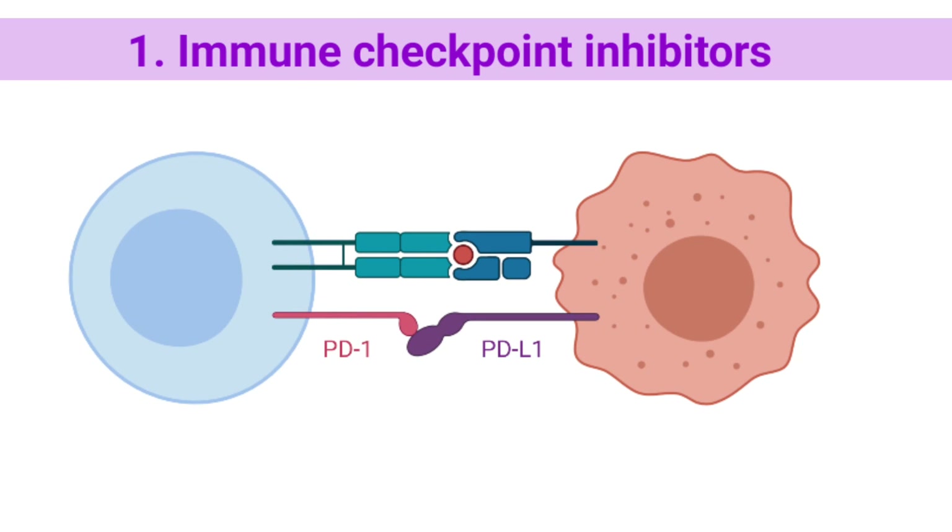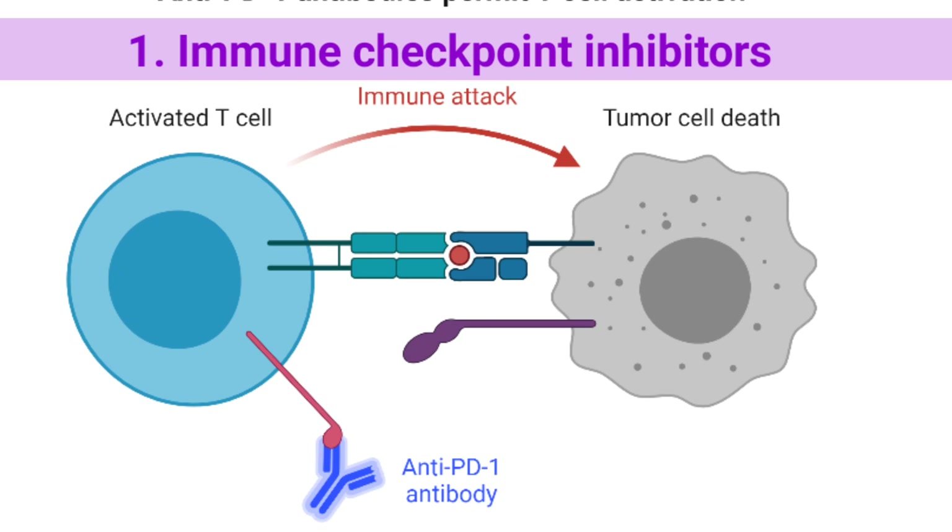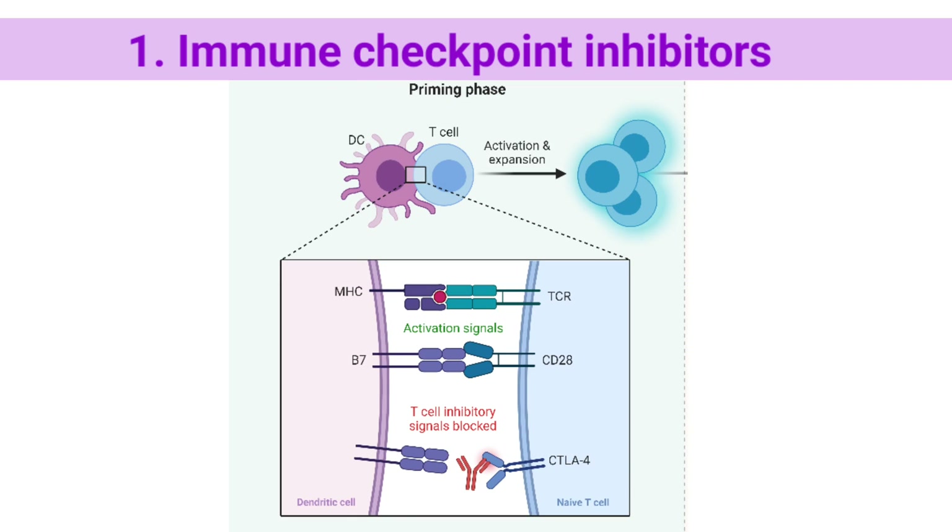Immunotherapy drugs called immune checkpoint inhibitors work by blocking checkpoint proteins from binding with their partner proteins. This prevents the off signal from being sent, allowing the T-cells to kill cancer cells. One such drug acts against a checkpoint protein called CTLA-4.